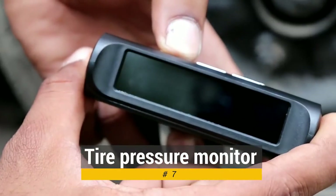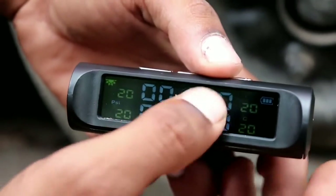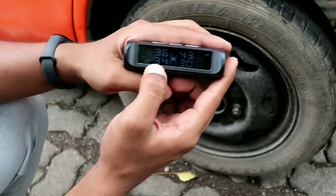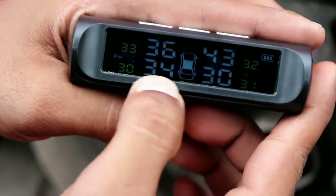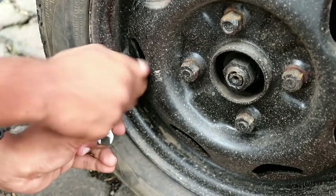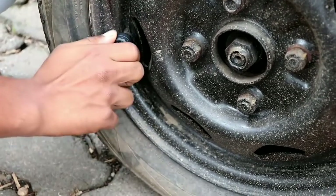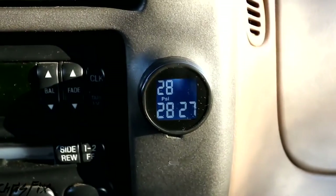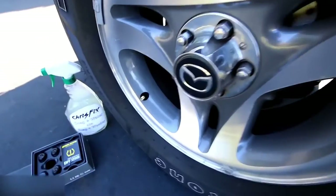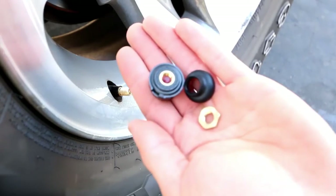Up next at number 7, we have a tire pressure monitor. A tire pressure monitoring system lets you easily keep tabs on the health of your tires. Cache's monitoring system measures both the temperature and the pressure of the tires. It comes with four sensors that attach to each tire and a monitoring display that plugs into your vehicle's cigarette lighter. The display shows the pressure of each tire so that you can easily detect when something is wrong. Cache's tire pressure monitoring system is available on Amazon for $89.99.